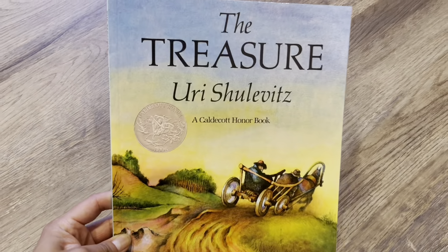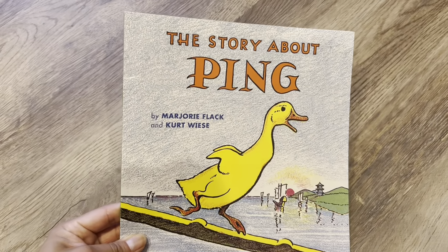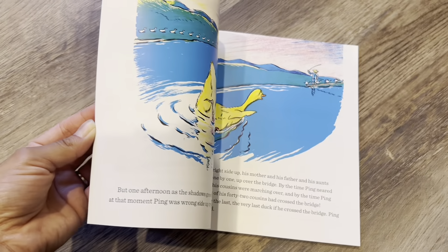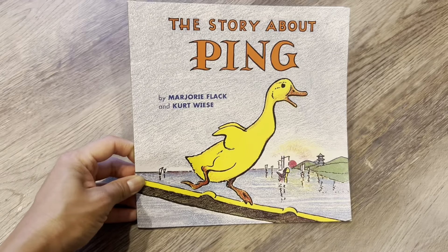I heard good things about this book. It's called The Treasure. It's another book that I heard great things about — if I'm not mistaken, it's been translated to English. I've heard good things about this one and I'm excited to read that to him.